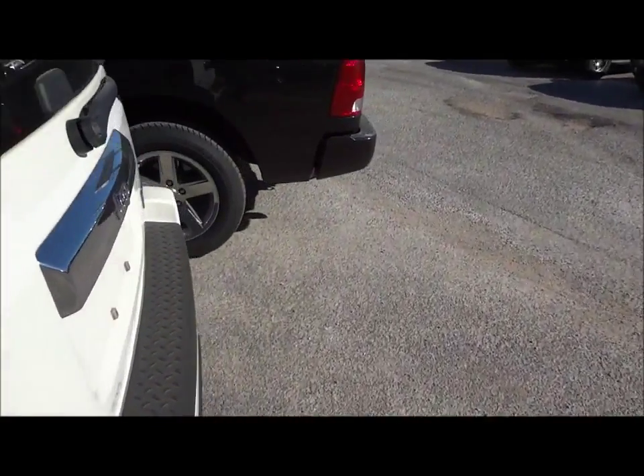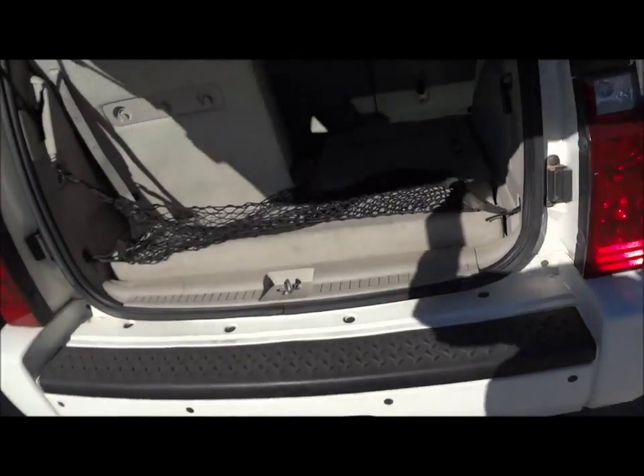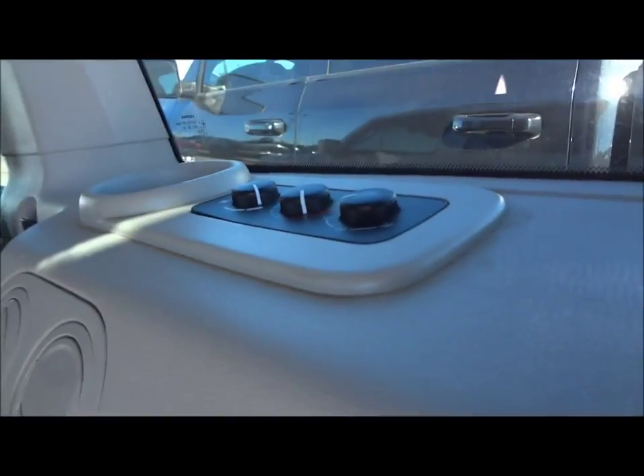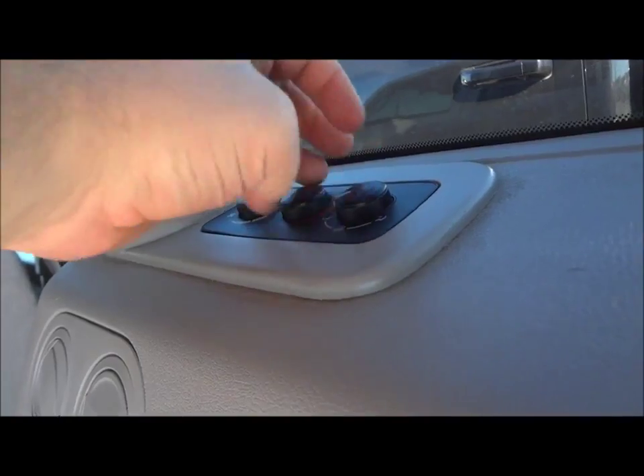Now we're going to show you the rear cargo area. Right here are your two little AC vents for the third row passengers — fan speed, temperature, and different zones.